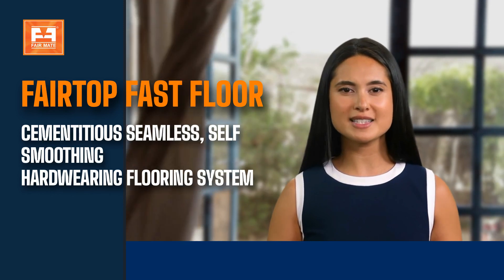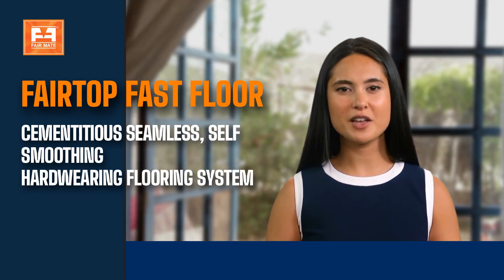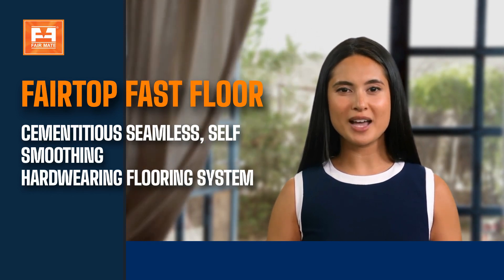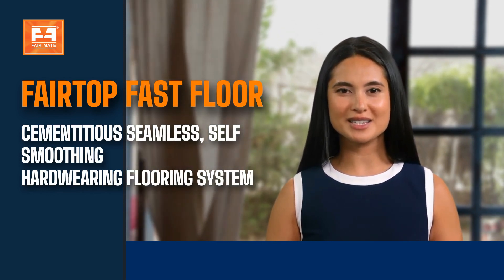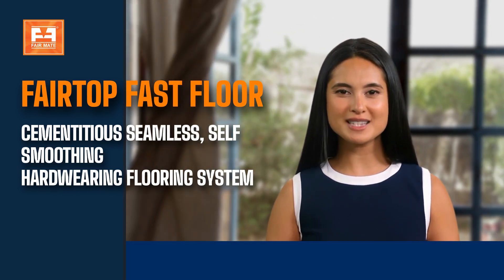It penetrates deeply into the substrate and becomes an integral part of the structure. Fairmate Nanosyl protects against mild dew, fungus, leaching staining, premature aging, scaling, spalling, and corrosion of reinforced steel.